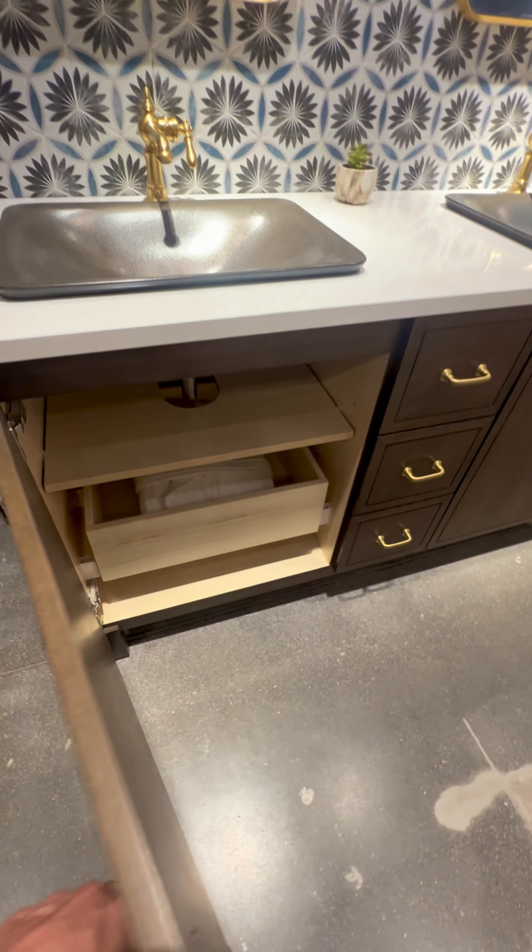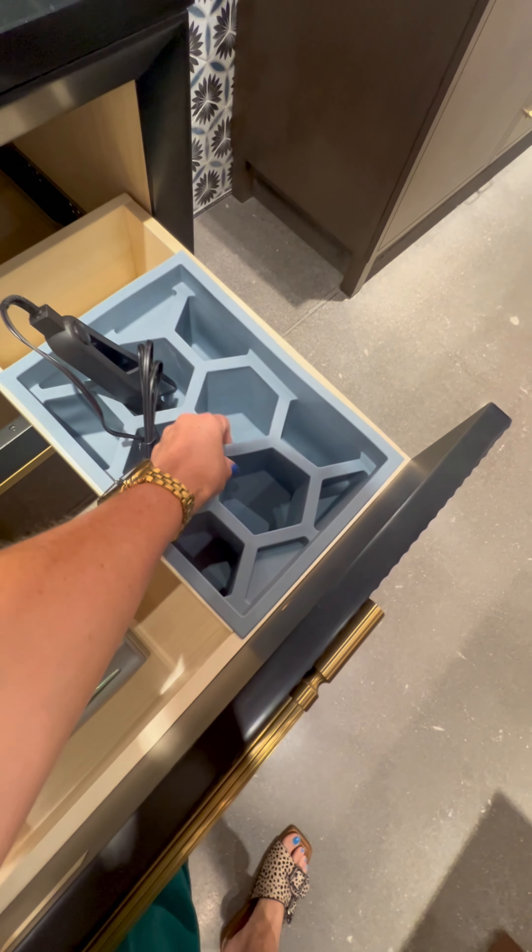They weren't just beautiful, they were incredibly functional. Every vanity boasted soft-closing doors and drawers, making us rethink what's possible in bathroom design.